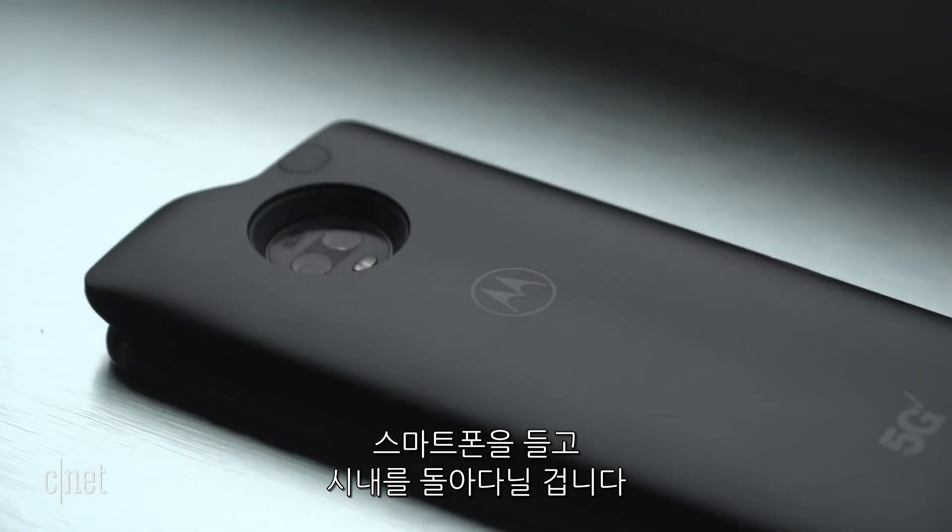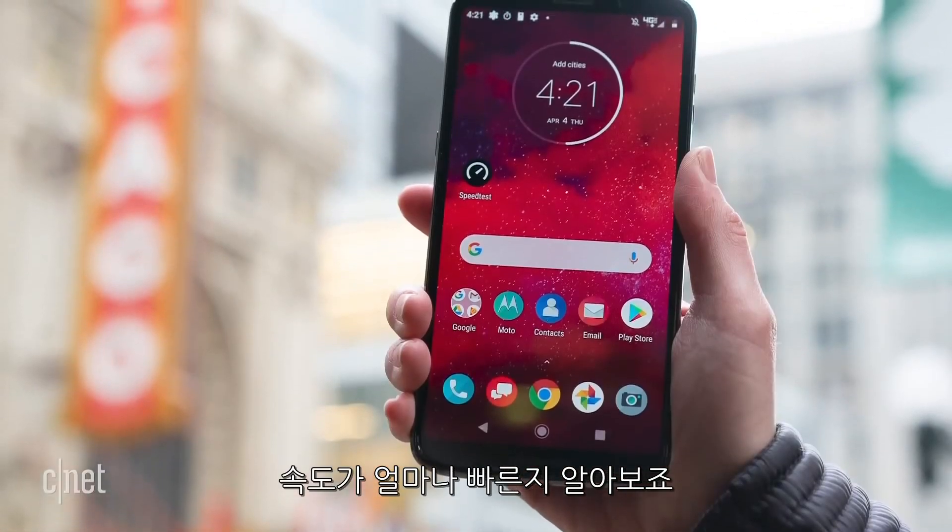We're not going to get 5G everywhere, and since this is early days, we honestly don't know what kind of coverage we're going to get. But we do get to try it out, which is really exciting, and we can expect that over time it will only get better. We've got the phone all day, so we're going to go around the city and see what kind of 5G speeds we can get, but first we're going to go inside the store for some speed tests. Let's go.